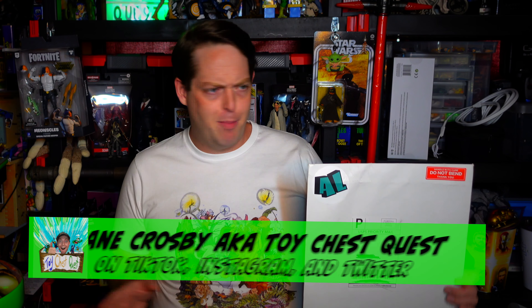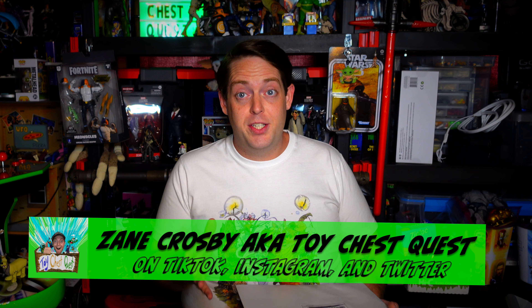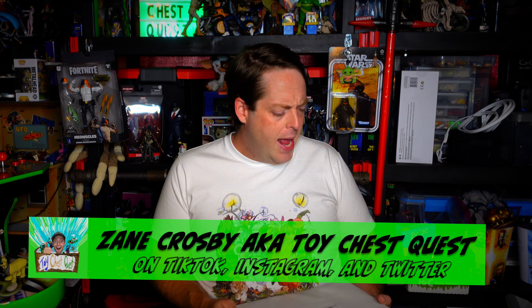Hey, welcome back to Toy Chest Quest — thank you so much for stopping by. This is a very special video. The people at Animation Legends reached out to me right before my wedding, and what Animation Legends does is really cool and I think it's up a lot of our alleys.